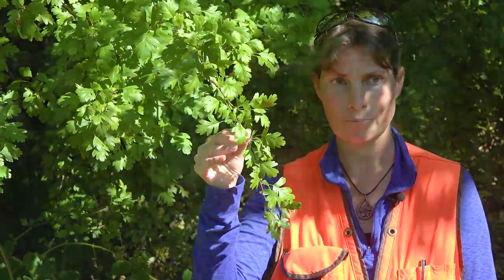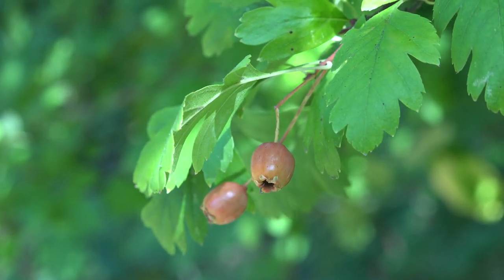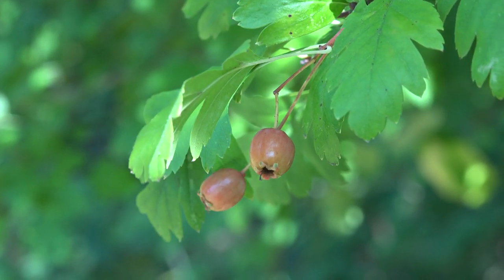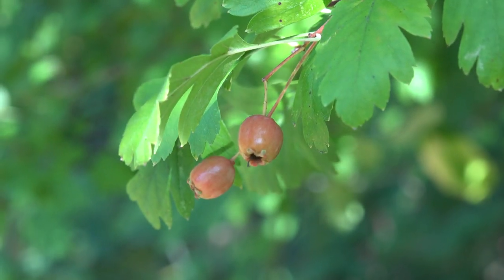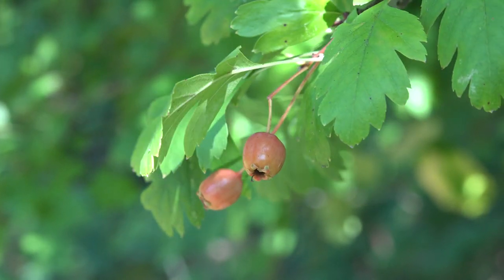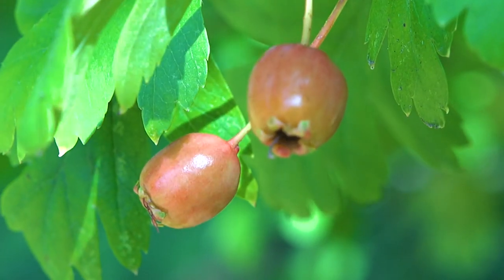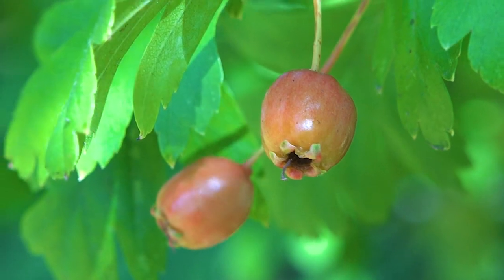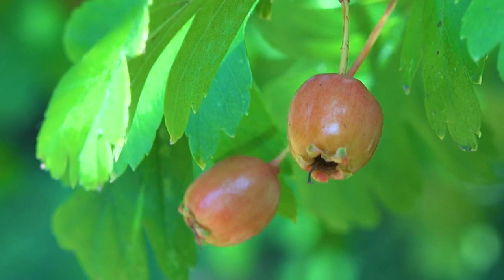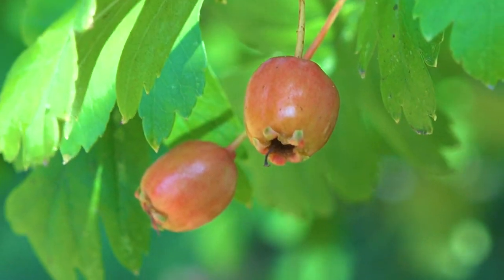Those leaves are typically anywhere from one to three inches in length, and the margins are again lobed or toothed. One thing that a lot of these do have in common is the fruit, sometimes commonly known as a haw — H-A-W. The hawthorn fruit is actually a red or orangish-red berry-like pome, typically with a single seed. These fruits or haws are really important browse species for a lot of wildlife, whether it's birds like thrush and cedar waxwings, small mammals, or even bears.